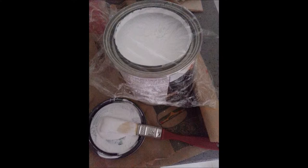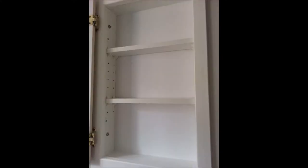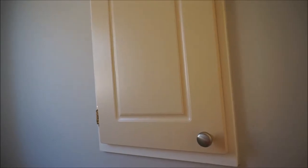Hi guys, I wanted to share with you how I converted my bathroom cabinet into a perfume storage unit. I just gave it a fresh coat of paint, and here's how it looks. Let's open this up and see what's inside.